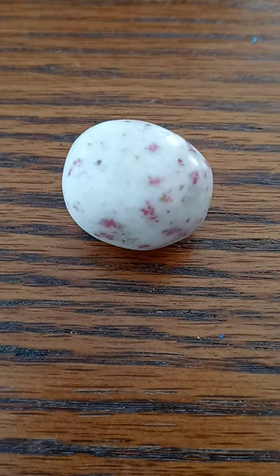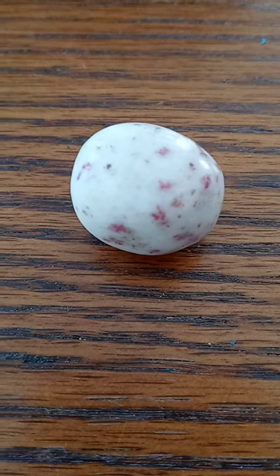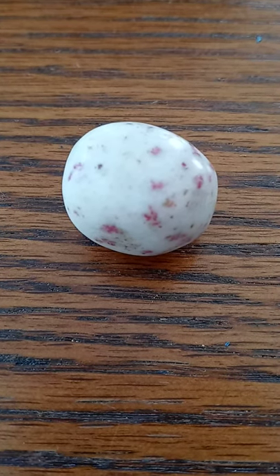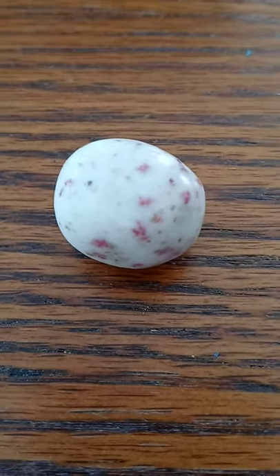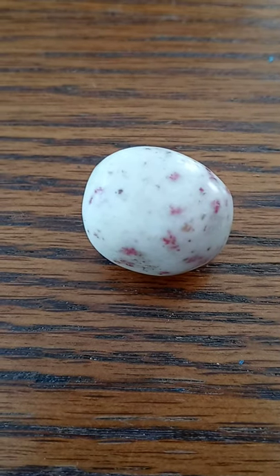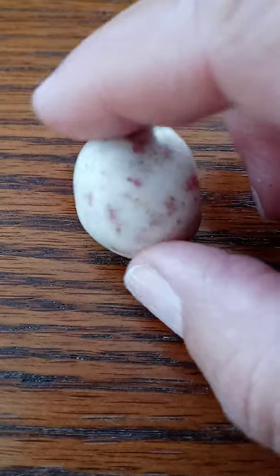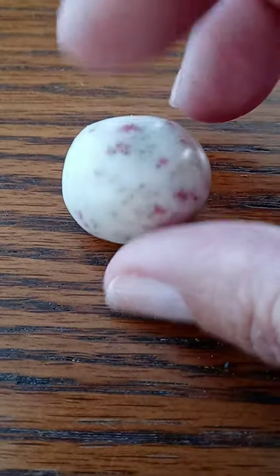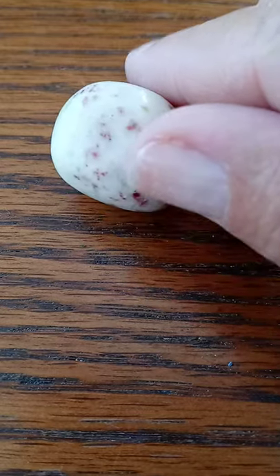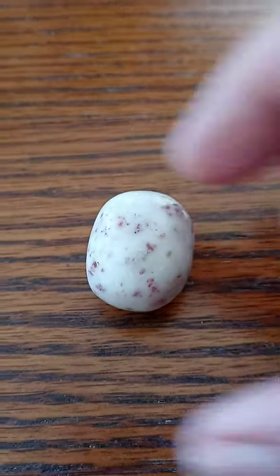Good morning everyone. This is Empress Pamela. Welcome to this edition of You Need This Crystal. Look at this pretty little spotted crystal. It's a white stone with reddish pink markings.